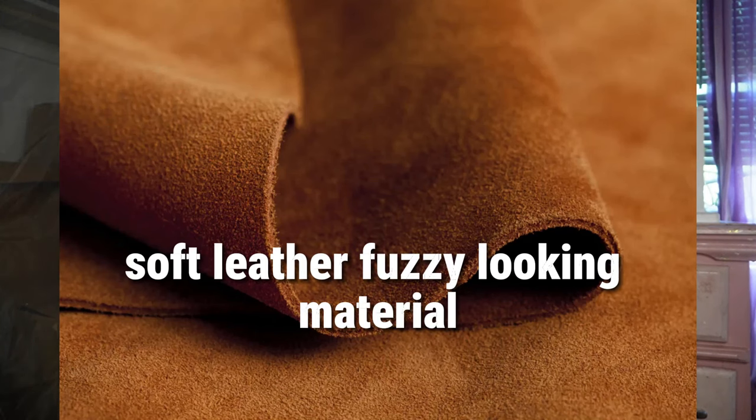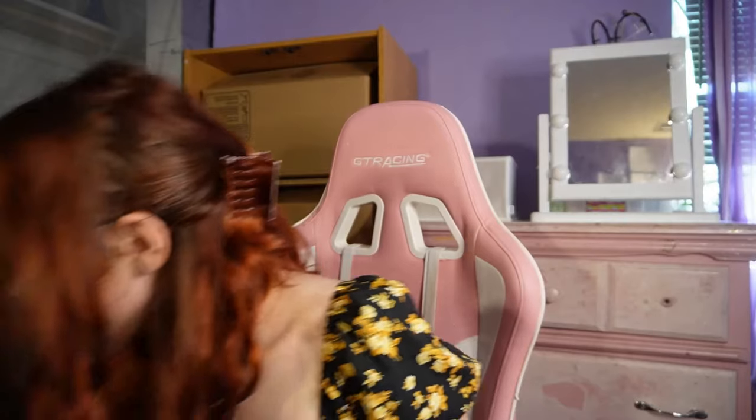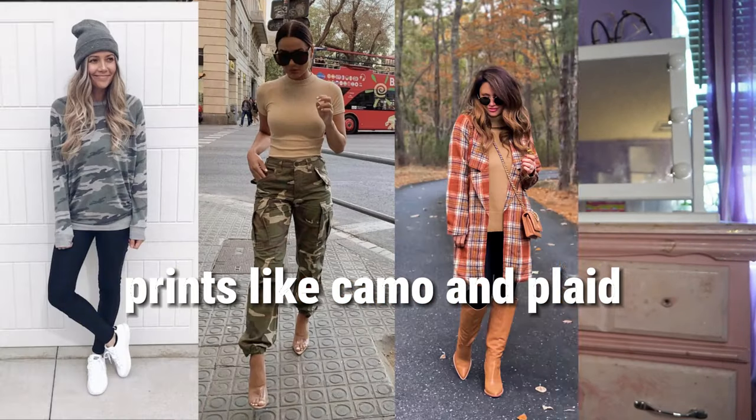Suede is the next trend. It's a soft, fuzzy-looking leather material. For this trend you often see it with jackets, shoes, and purses. I do have a button-up in that material — close enough — and also these boots. One of them is definitely soft suede; the other is more on the rougher side.